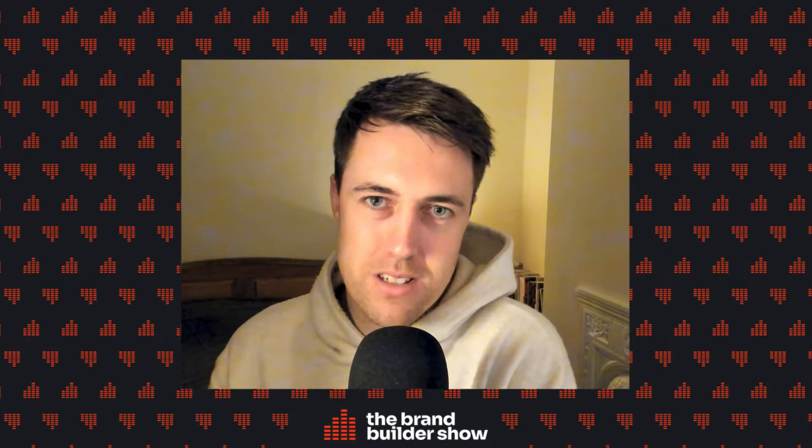Welcome to the Brand Builder Show today, Matthew. Thanks for coming on the episode. It's going to be a good one talking about all things subscriptions, recurring revenue — all those juicy words that e-commerce brand owners love to hear but sometimes struggle to implement and find solutions for.